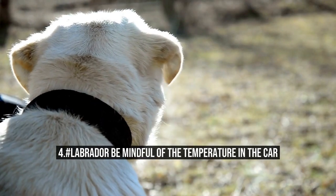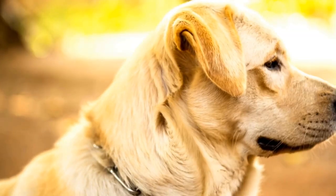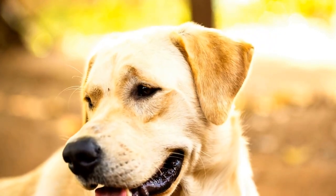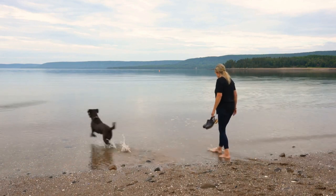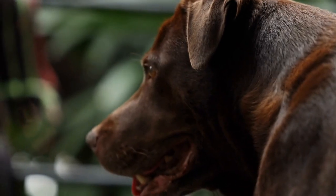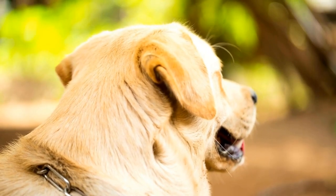4. Be mindful of the temperature in the car. The temperature inside a car can rise drastically, even with the windows rolled down. It is important to check the internal temperature regularly and ensure that your Labrador is kept cool. You can turn on the air conditioning or use a portable fan to keep the car's temperature at a comfortable level. Always make sure to bring fresh water and keep it within reach.